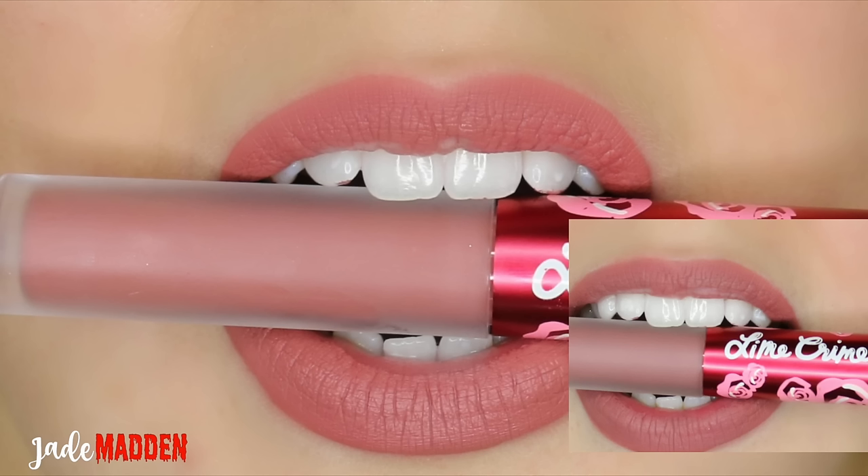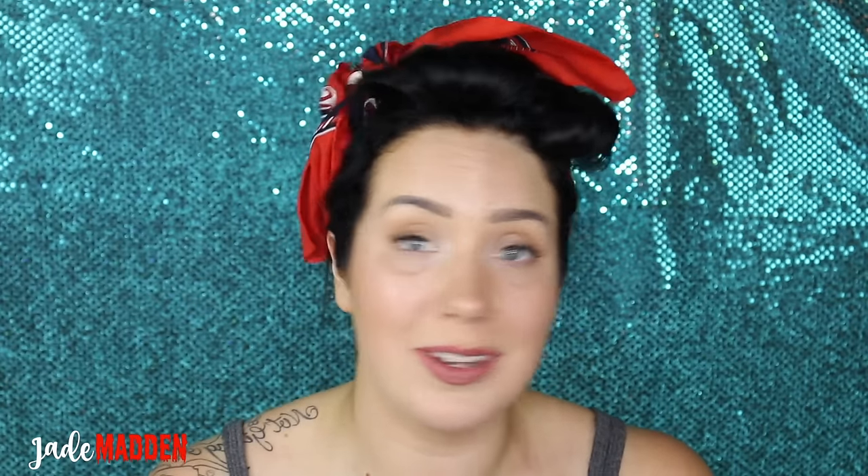This next shade is called Sasha, described as a toasted petal shade. I feel it's quite similar to the last shade, Gigi, but it has more of a yellowy, pinky undertone rather than something taupey or brown-based. Application was really pretty — it went on beautifully, feels really nice on the lips, and it's just a gorgeous nude natural shade.